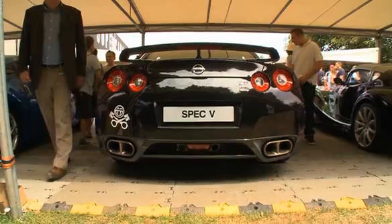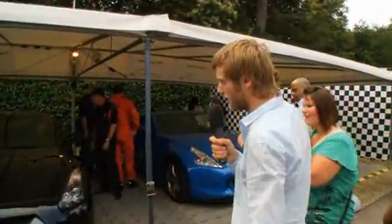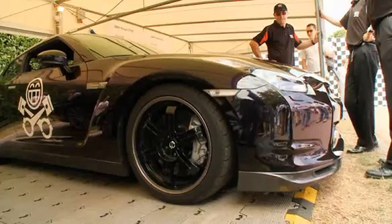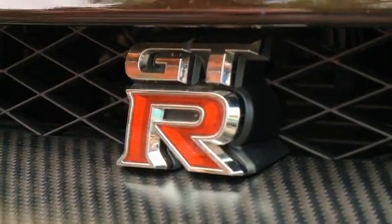Oh my god, check this out — it's the new Nissan GTR Spec V. This is only available in Japan at the moment. It's still got 485 PS, but they've made it 60 kilos lighter, so it's much more track-focused, because I think that was one of the biggest complaints.